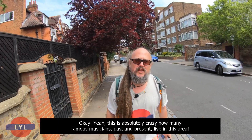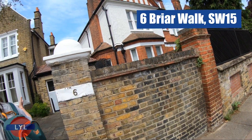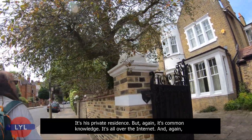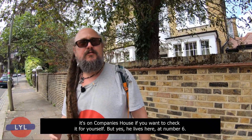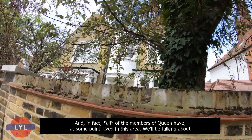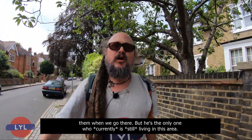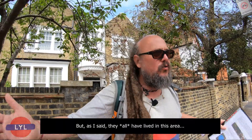It's absolutely crazy how many famous musicians, past and present, live in this area. This is Number 6, Briar's Walk, where none other than John Deacon from Queen lives. We don't want to disturb him — it's his private residence — but it's common knowledge and it's all over the internet, including Companies House. In fact, all of the members of Queen have at some point lived in this area, and he's the only one currently still living here.